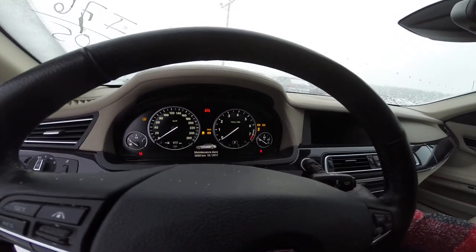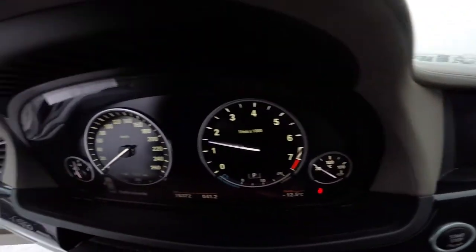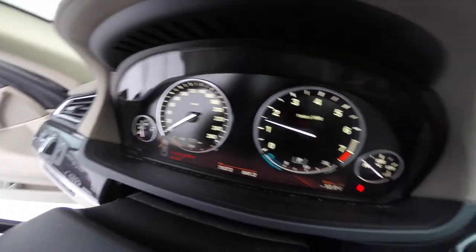If the shown mileage number makes you uncomfortable, walk away or try to get the best deal as fairly as possible. Also don't forget to check for any dashboard cluster lights indicating needed maintenance.